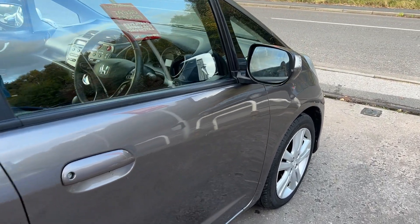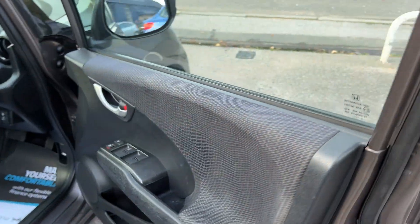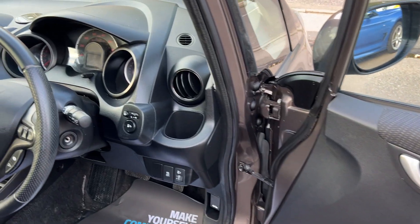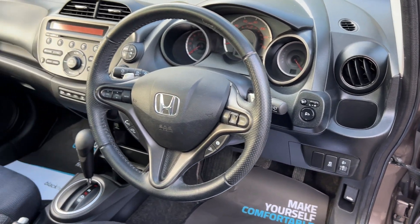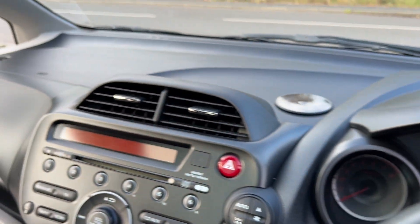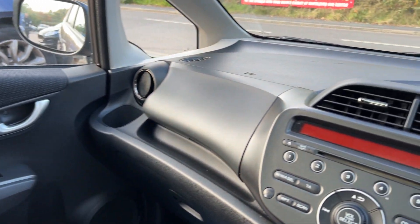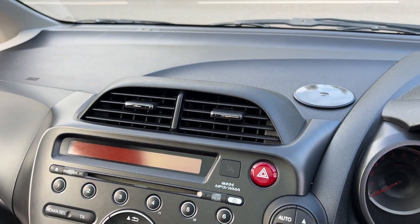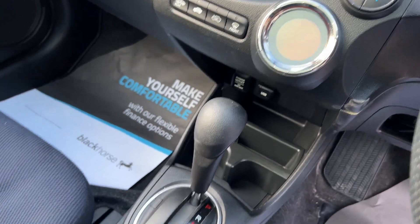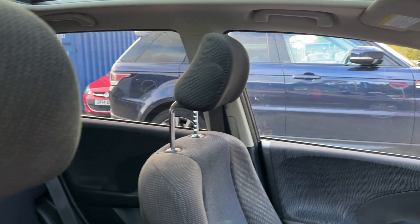Inside the car, you have electric windows and mirrors, radio controls on the steering wheel, and the car is from 35,800 miles. There's a radio CD, air conditioning, cupholders, automatic transmission, and cloth seats in grey and blue.